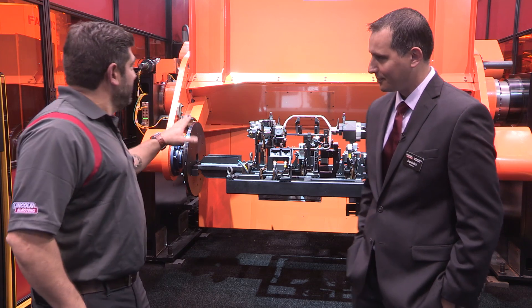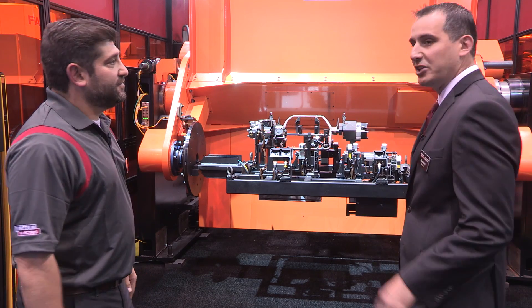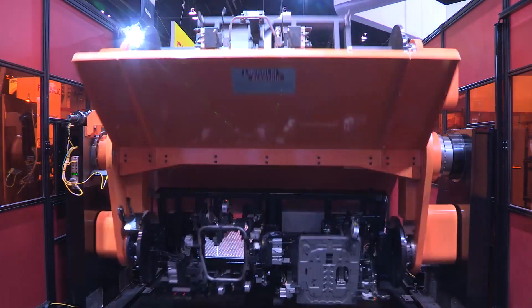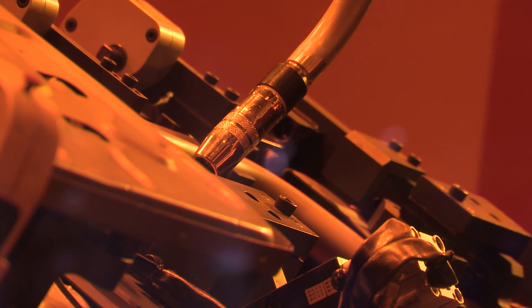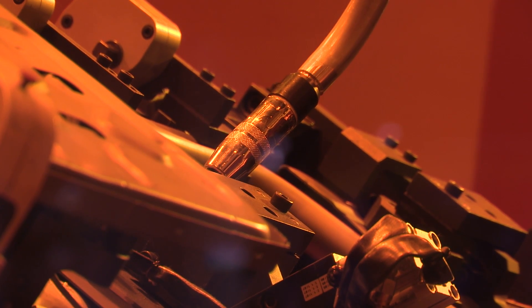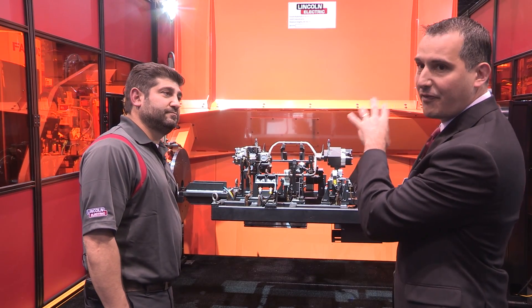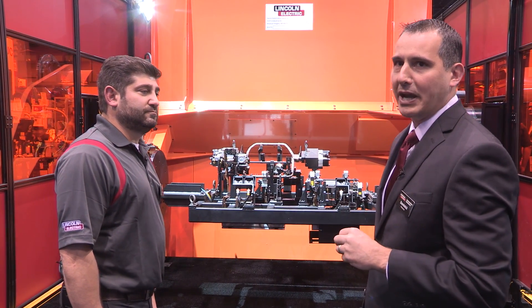And what do we have here? What is this solution behind us? So this particular solution is actually in our advanced systems group, and it really shows the capabilities of Lincoln Electric bringing together the technology of the Power Wave together with the wire drive system on the robot, coupled with ESOM — one of our recent acquisitions — and then with the positioner, which is called a Ferris Wheel Positioner, and the tooling, which is produced by Tennessee RAND.